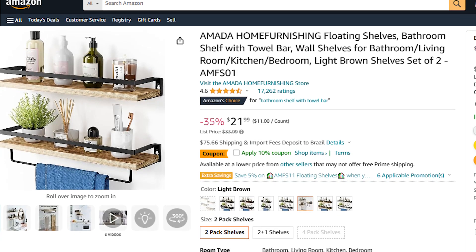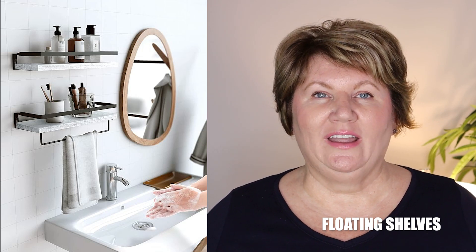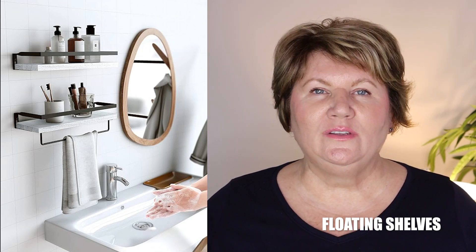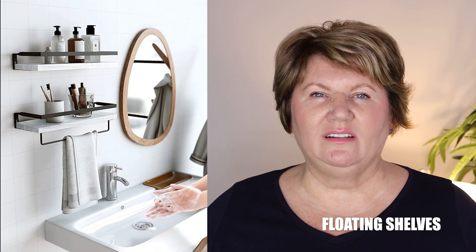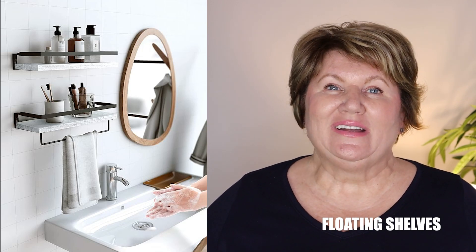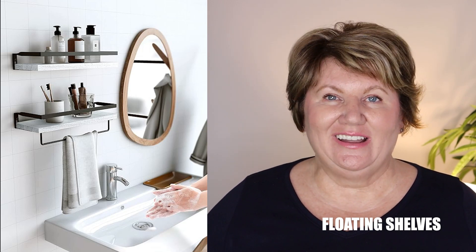I also wanted to get some floating shelves for over the toilet in the master bath. I found these from Amazon — they were pretty inexpensive, like 30 dollars for a set of two shelves. I got them in gray and just need to find somebody to hang them for me. I want to put a reed diffuser, a box of Kleenex, and just style it a little bit. We'll soon be in this house for three years at the end of November and I haven't really finished decorating — partly because of COVID and just being busy with life. I'm going to try to finish decorating over the fall and winter.